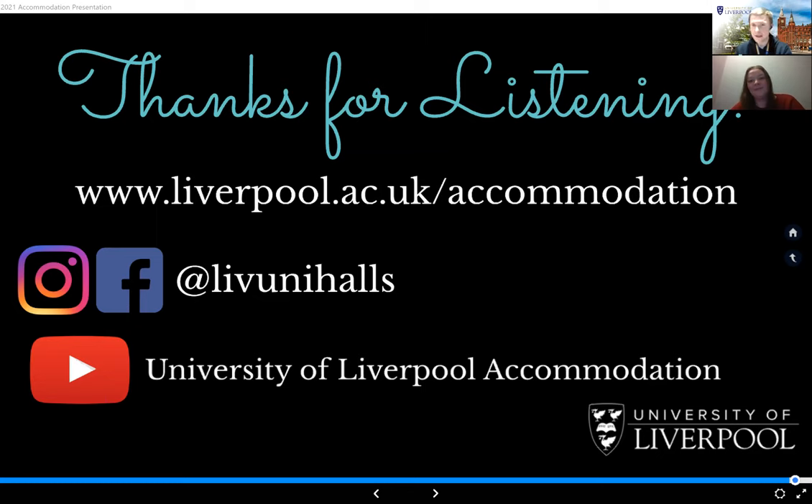On when to submit your application: the portal is open now, so if you've already received your offer you can apply on Liverpool Life this evening. It doesn't matter if you haven't yet decided on firm or insurance choice — just get your application in. The accommodation guarantee isn't technically in place for insurance choice students, but over the last couple of years we've extended it to include insurance and clearing choice students, and our preferred private providers help ensure everyone gets accommodation.